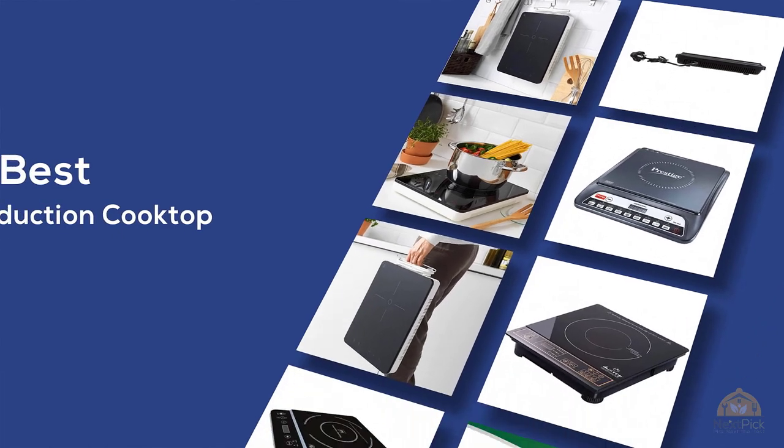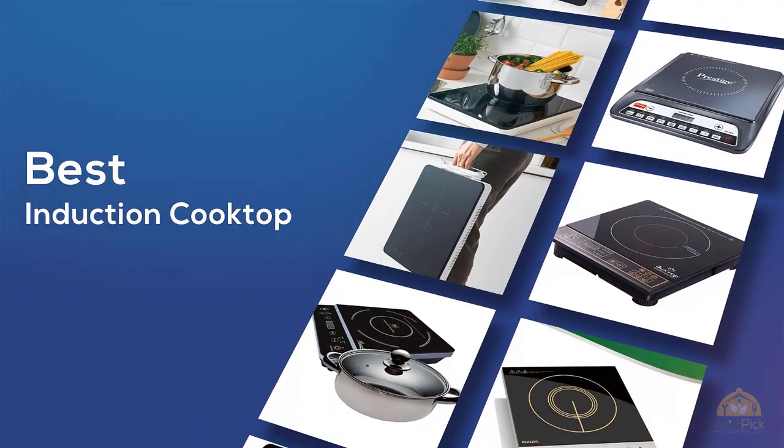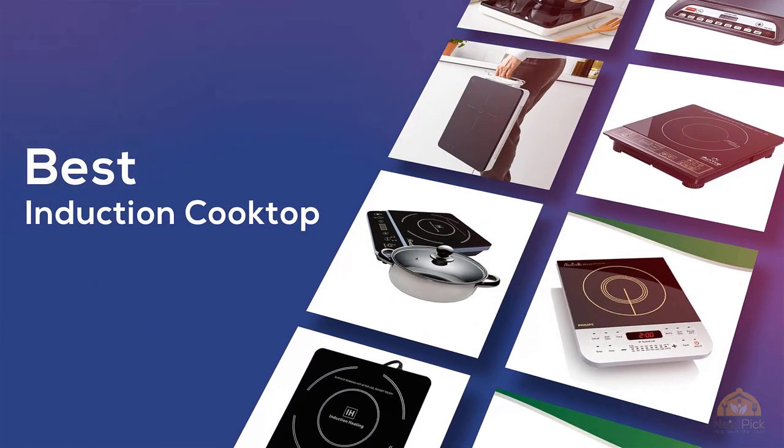If you're looking for the best induction cooktop, here's a collection you've got to see. At any time you can click the circle for more info and real-time deals.